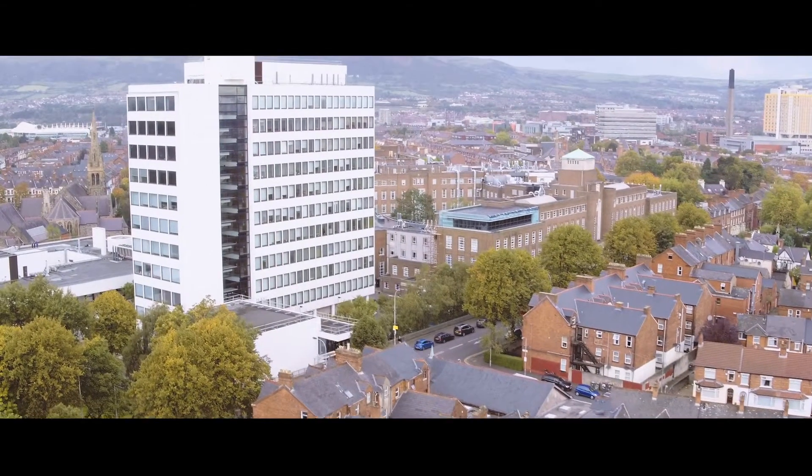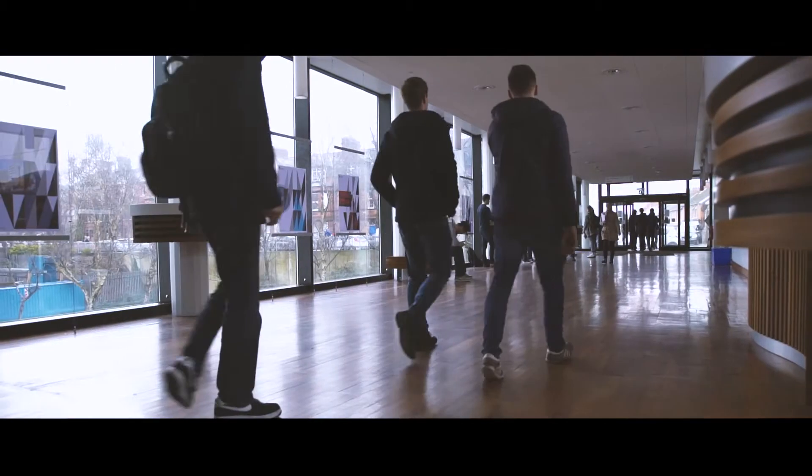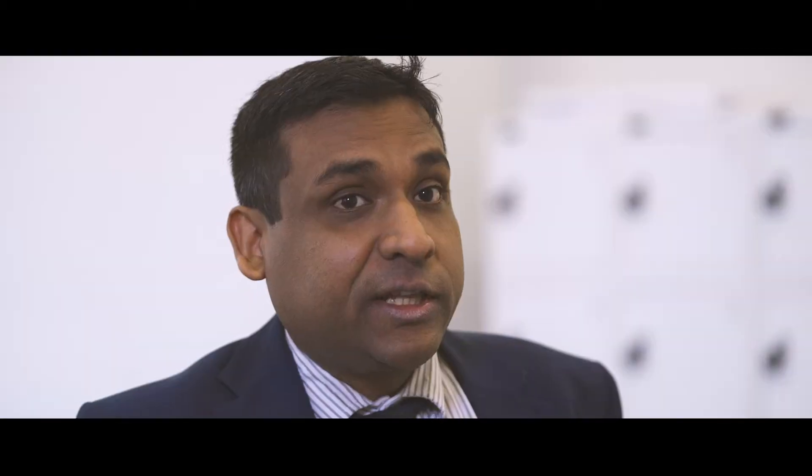I think Queen's is an excellent place to study this programme. We have a wide range of experimental facilities and academics with the expertise relevant to engineering management.